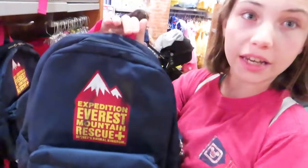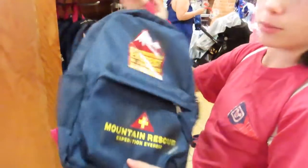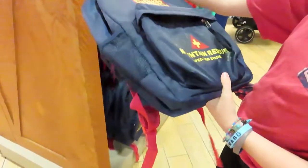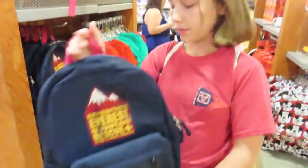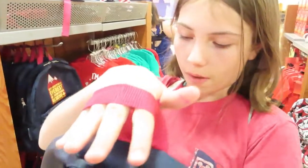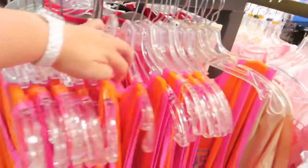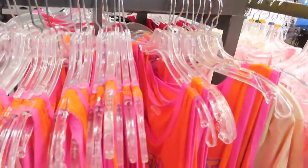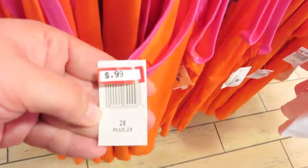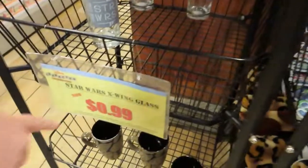There is also this brand new backpack with the Expedition Everest mountain rescue plus Disney's Animal Kingdom on it. It is originally $34.95, now it's $14.99. Check out the 99-cent tank top — tons of sizes, 99 cents. Star Wars X-wing glass. There's a sign that says 99 cents.